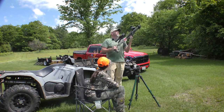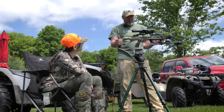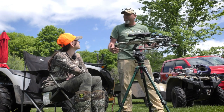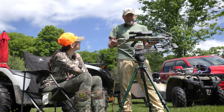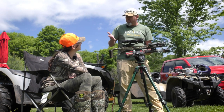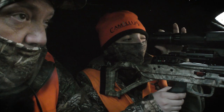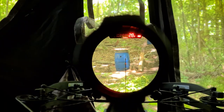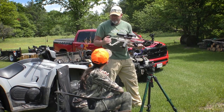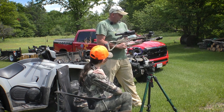This year we're using the new crossbows from Killer Instinct. This model is the one August has been shooting — it's the Fierce 405, which shoots 405 feet per second, pretty crazy fast for a crossbow. We've paired it with the Burris Oracle X crossbow scope, which has a built-in rangefinder. She just pushes a button, it tells her how far the target is, lights up a dot where to aim, and she's good to go. August is a slight person, so standing up and shooting a crossbow isn't really an option.